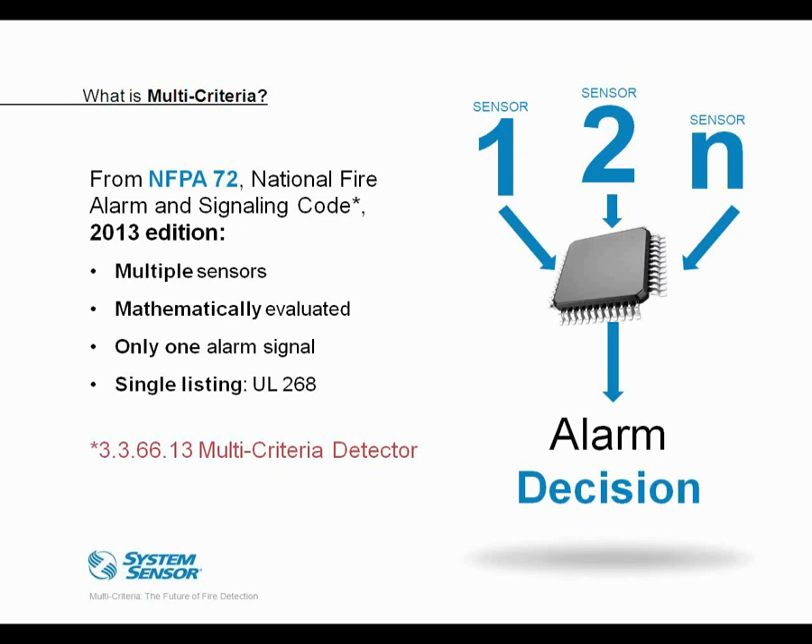Notice that this definition doesn't require either sensor to be a photoelectric or ionization particulate sensor. So you could create a carbon monoxide and heat detector, for example, and that might qualify as a multi-criteria detector per NFPA 72. It's also important to realize that a multi-criteria detector is different from one that may have a CO sensor listed separately for CO life safety per UL 2075 or UL 2034.